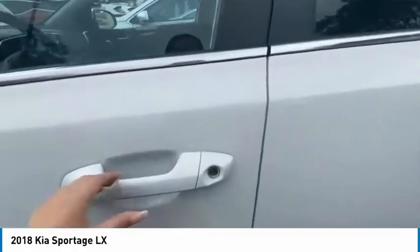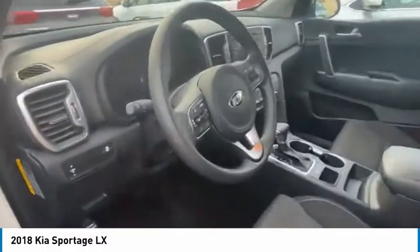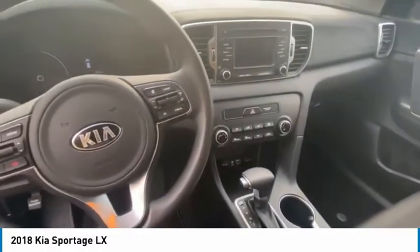Not only is it a gorgeous clear white exterior with a lovely cloth black interior, but it doesn't even have 18,000 miles. It was well kept.